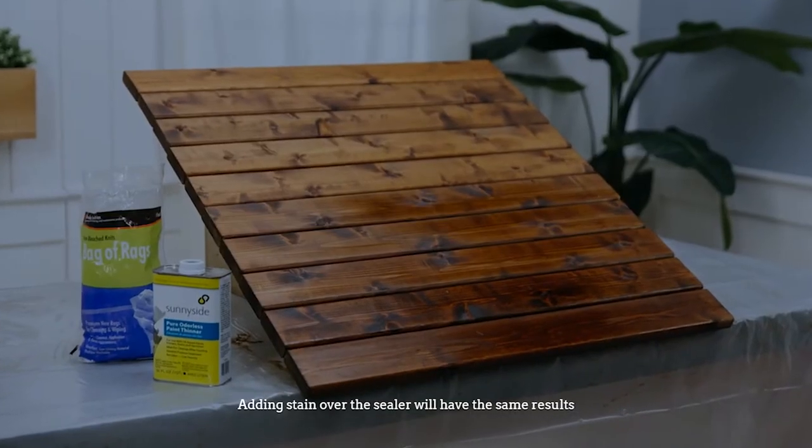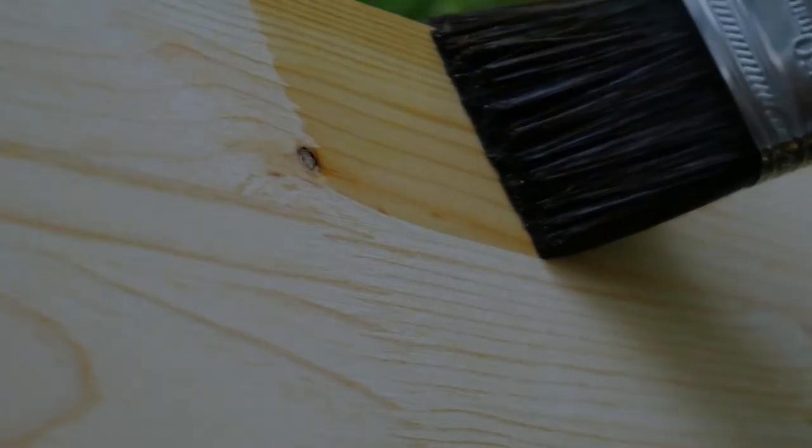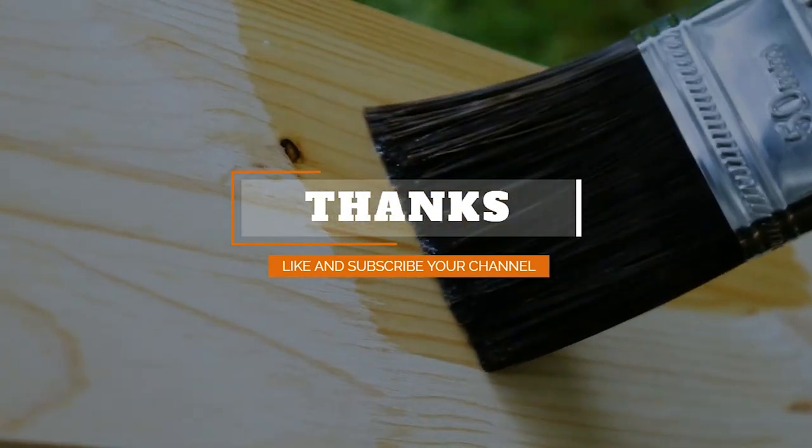Adding stain over a sealer will have the same results. Thanks for watching — like and subscribe to our channel.